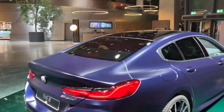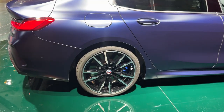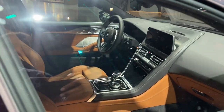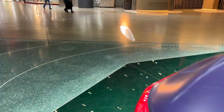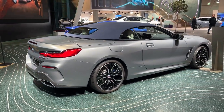This is an m850i model — it comes with a 4.4-litre V8, one of BMW's absolute tried and tested power units. Absolutely stunning Grand Coupé. Now let's show you the m850i Convertible in another frozen color, looking absolutely gorgeous.